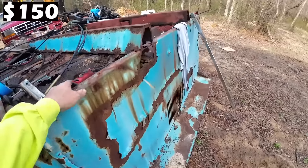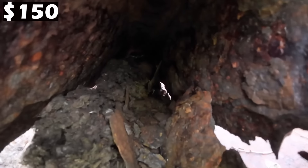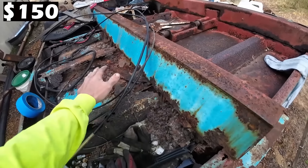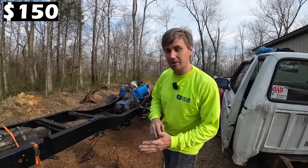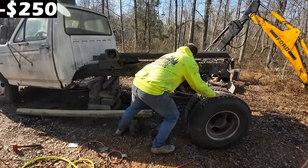It also had this dump bed on the back. The skin of the dump bed - the sides, the back, the front - are decent, but the main supports have seen better days. So we're going to have to either cut all this off and build a whole new floor. Overall, first truck part: $150 bucks including the gas.